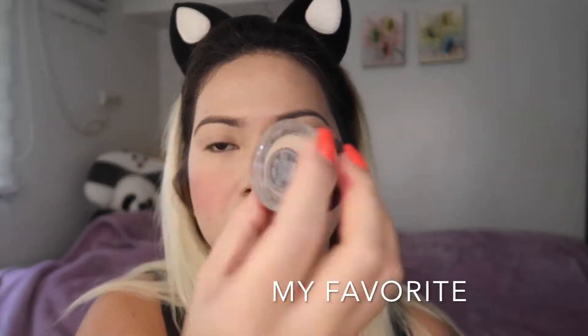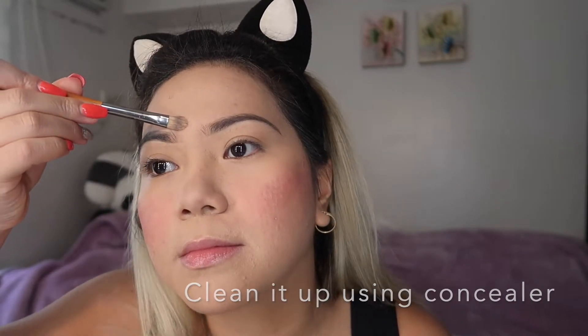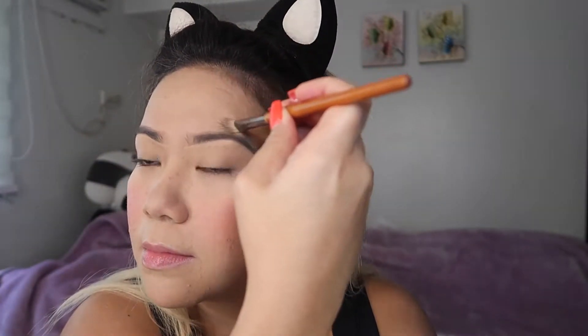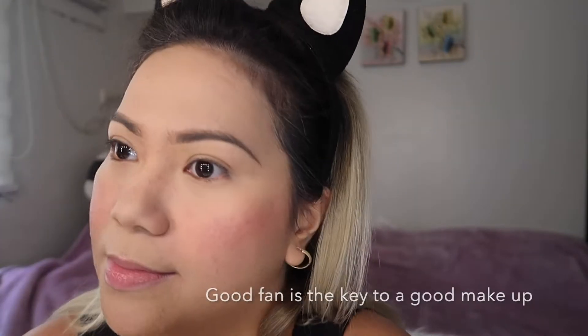Next is my favorite concealer, NARS. I'm going to use this to perfect my eyebrows — cleaning up the edges and shaping them. You can see how I do it from the right side to the left side, making them like fraternal twins — they don't have to look exactly the same. Then I'm going to use my trusty electric fan again. This is my favorite tool of the day. We're halfway done with our makeup, so let's move on to the exciting part: the eyeshadow.